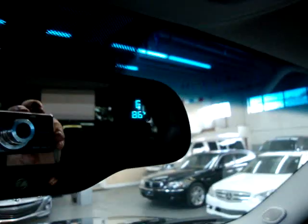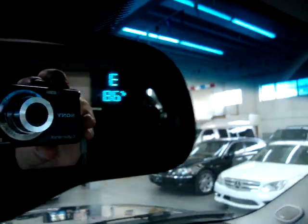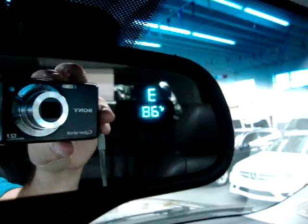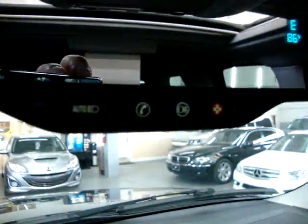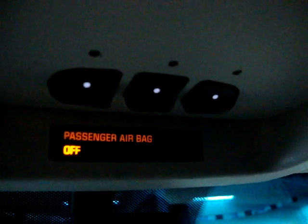On the rearview mirror, there's a digital display for a compass, letting us know when you're heading east. Also the outside temperature, which is 86 degrees. We've also got OnStar, and in just a few minutes I'll talk to you about that. We also have what we call Homelink, or universal garage door opener — this can be programmed for up to three gates or garage doors.